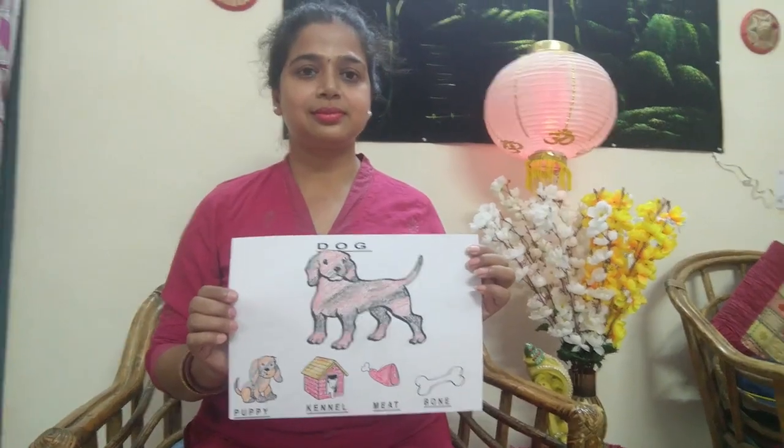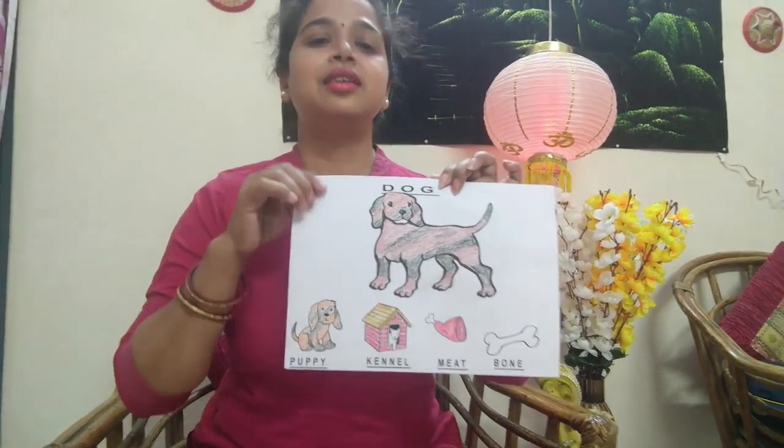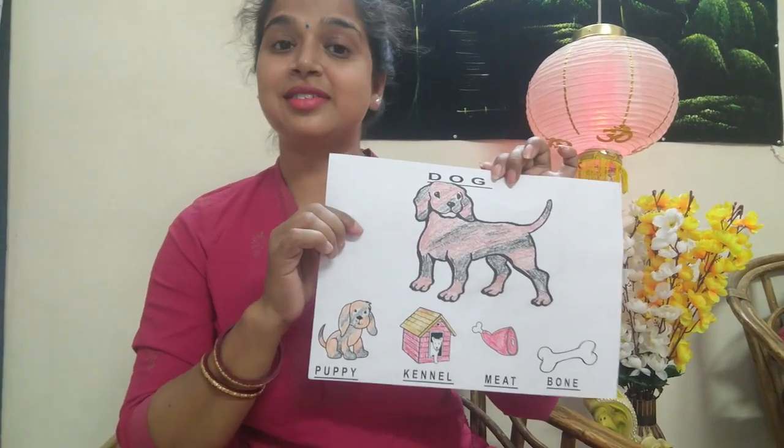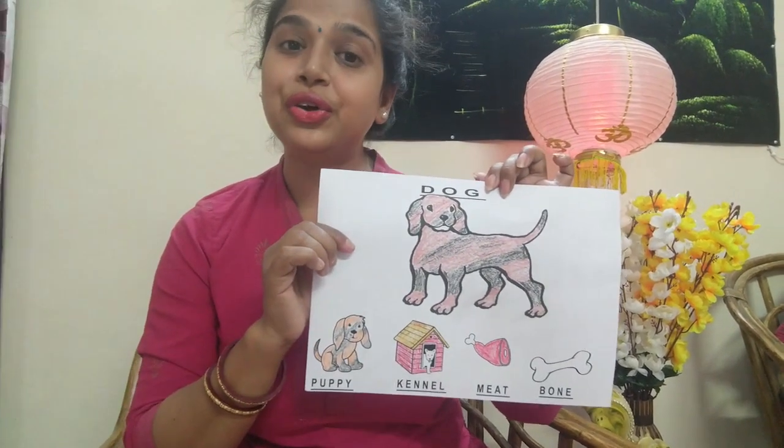Now we will learn about another pet animal, that is dog. What is this? This is a pet dog.